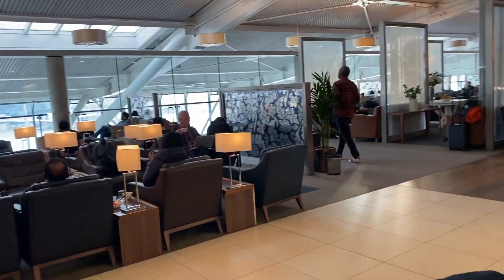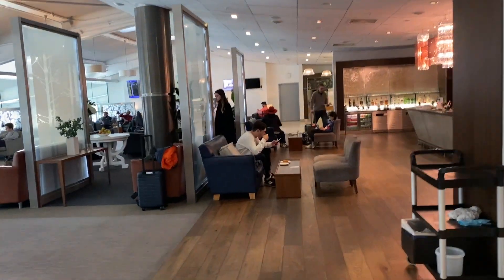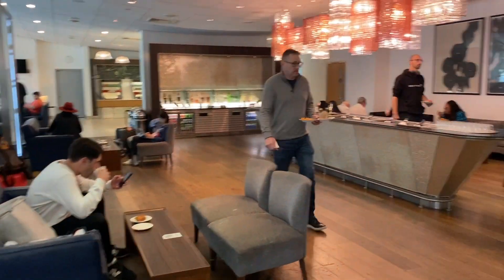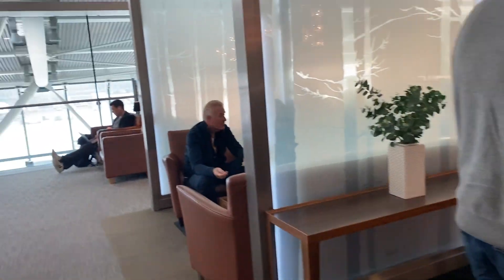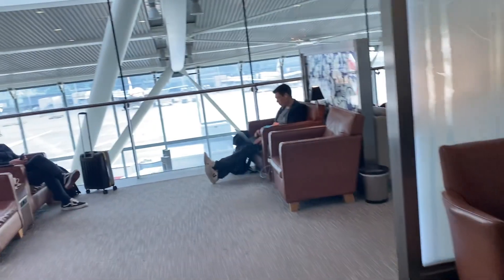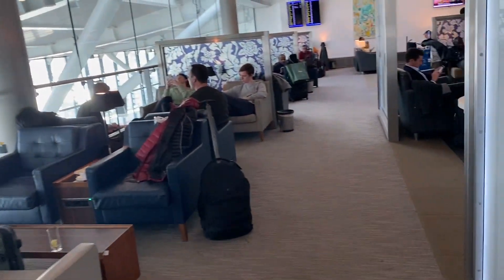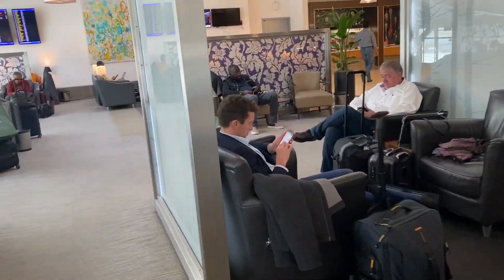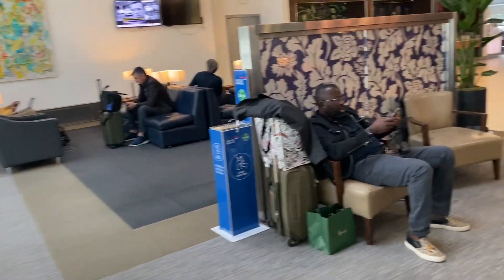Let's see how much the sitting area is. First, let's take a round of the lounge, then let's see where the lounge is. Let's take a round of the whole room. The whole sitting area is at this end, and from this corner you can see the view of the outside. The planes are standing, taking off and landing — you can see a nice spot view.